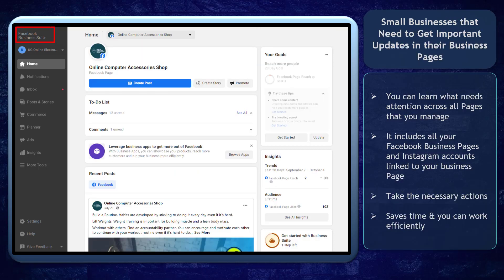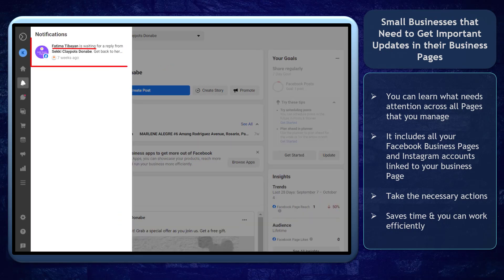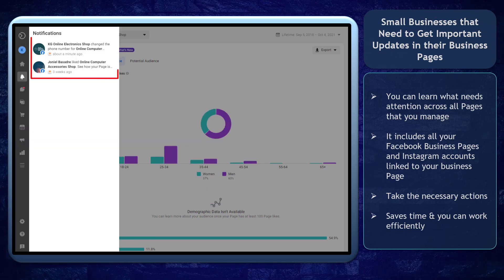Facebook Business Suite can benefit small businesses that need to get notified with the important updates in their business pages. You can learn what needs attention across all your Facebook pages that you manage and Instagram accounts as well. These are flagged inside Business Suite. You can be sure to take the necessary actions to fix the issues in your accounts. You can easily manage the business activities in your Facebook pages. This saves you time and you can work efficiently.